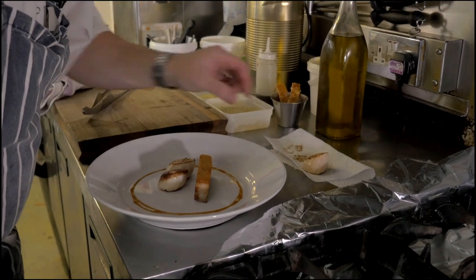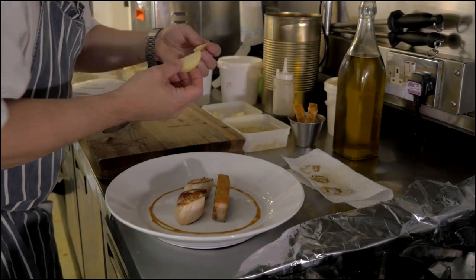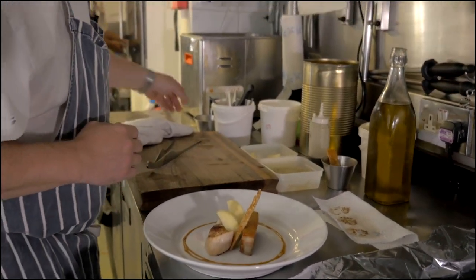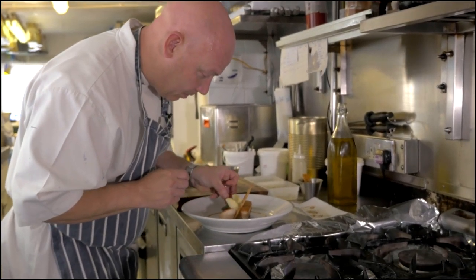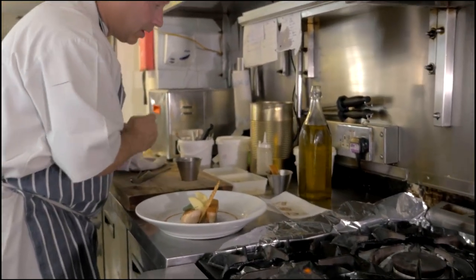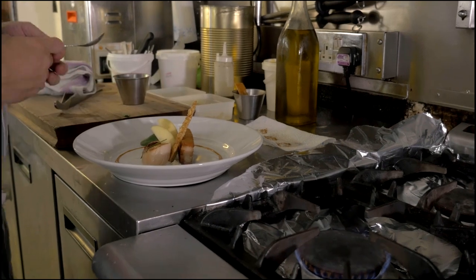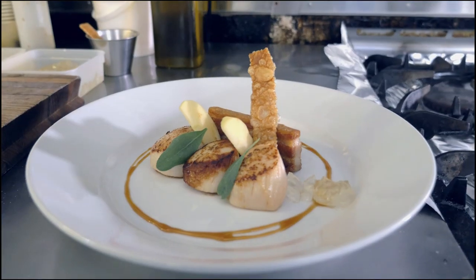We've got our scallops here, just like that. These are the cider compressed apples — it's a local cider we use from Biddenden. We take some beautiful crackling, place a couple of pieces of sea purslane onto the dish, and finish with a Kentish apple jelly. And there you have seared scallops with pork belly, crackling, compressed apple, and apple jelly. Hope you enjoy it.